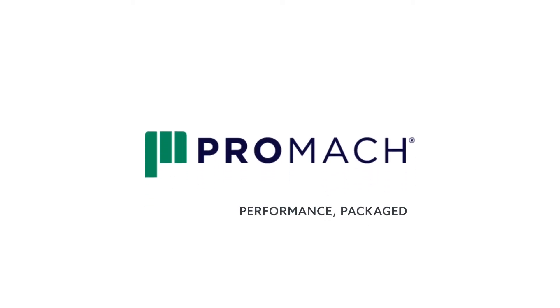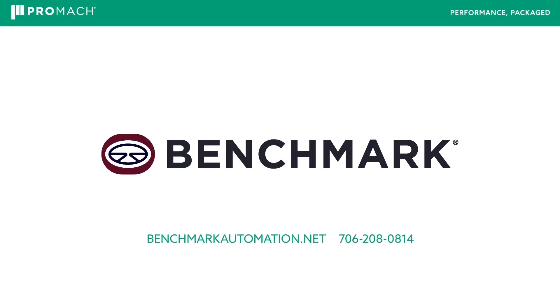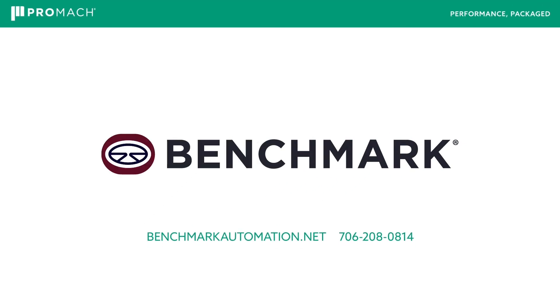For more information on Benchmark capabilities, solutions, and licensed applications, visit our website at benchmarkautomation.net.